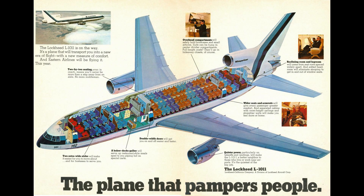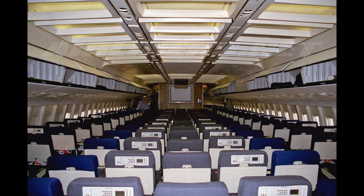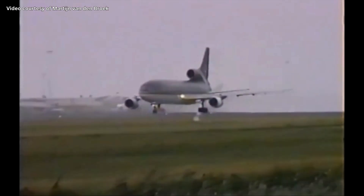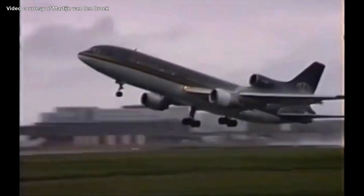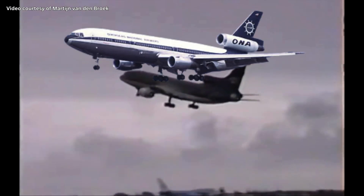The TriStar could carry 256 passengers in a two-class configuration, with 28 in business class and 228 in economy class. The L-1011 could also be configured in a high-density, all-economy layout with a maximum capacity of 384 passengers. Lockheed also made a long-range version of the TriStar — the L-1011-500, which could fly more than 6,300 miles and was specifically designed to compete with the long-range McDonnell Douglas DC-10-30 and -40.